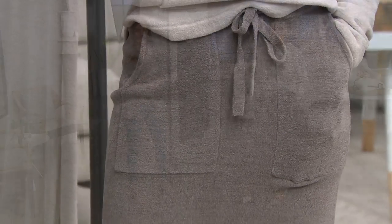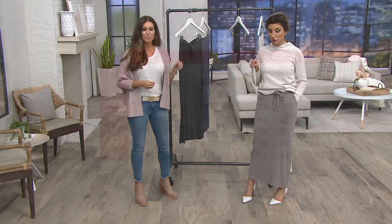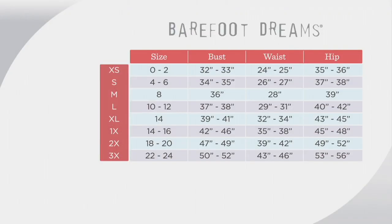I put on the extra small, but unfortunately we only have medium through 3X available. Here's how you choose your size: use the size chart, go by your numeric dress size, then convert to your alphabetic size. You have 30 days to exchange for free.